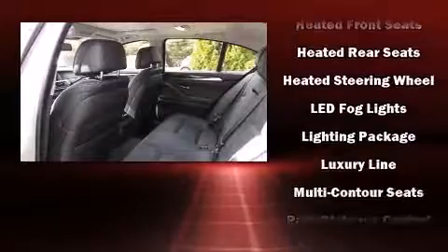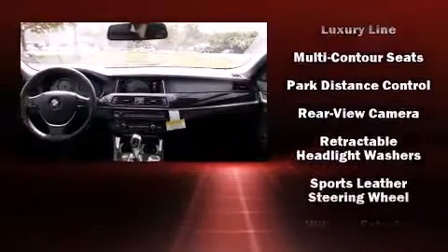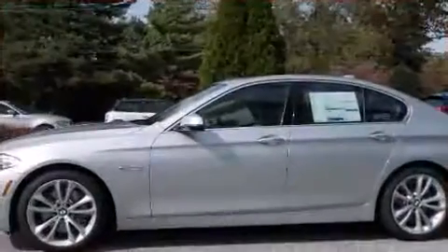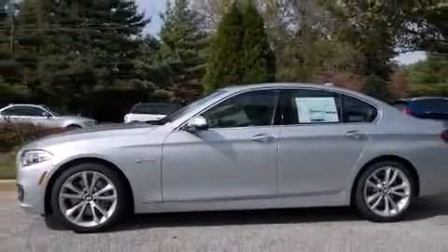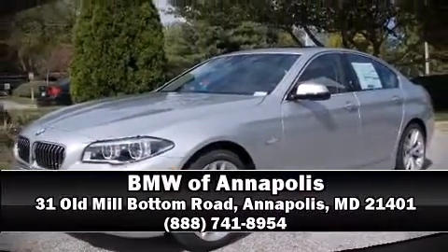BMW ensures the safety and security of its passengers, with equipment such as head curtain airbags, an emergency communication system, and four-wheel disc brakes with ABS. Stop by our dealership or give us a call for more information.